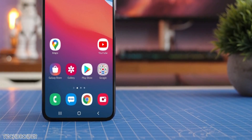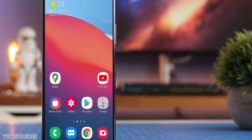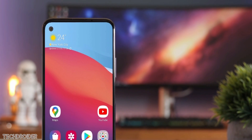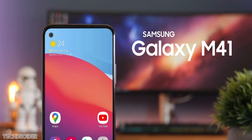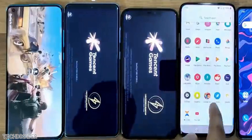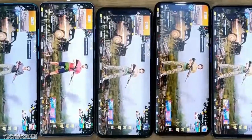Exciting news — Samsung is working on the Galaxy M41, which is the successor to the M40, and the specifications it is coming with can blow your mind. The M41 has a massive — and by massive I mean HUGE — 7000 mAh battery. You can go 4–5 days on a single charge with normal usage and 14–15 hours of continuous use.